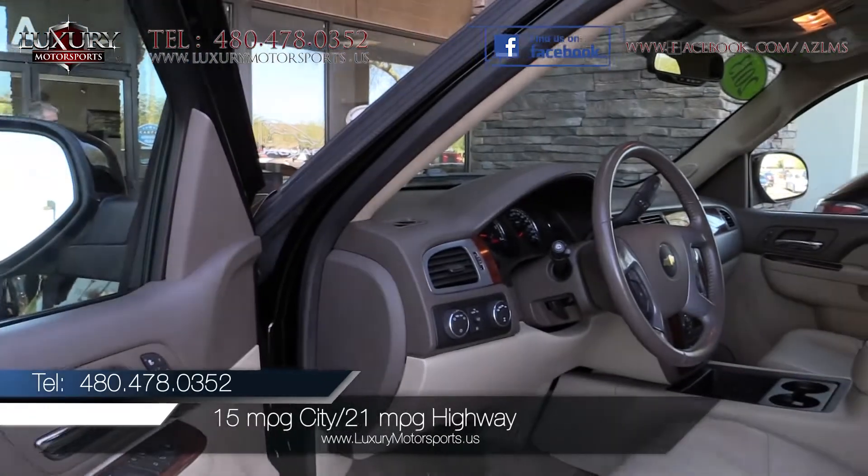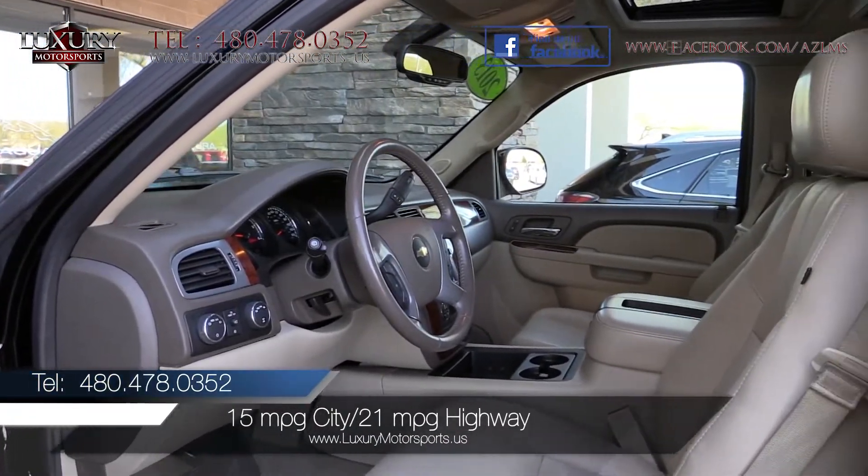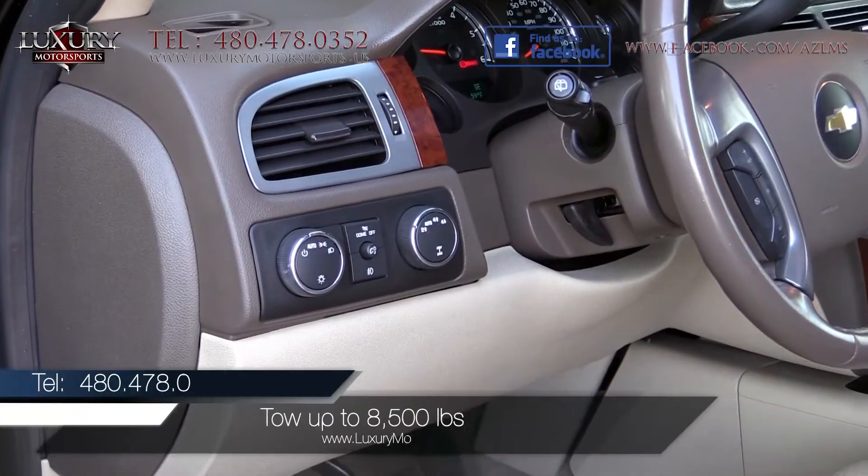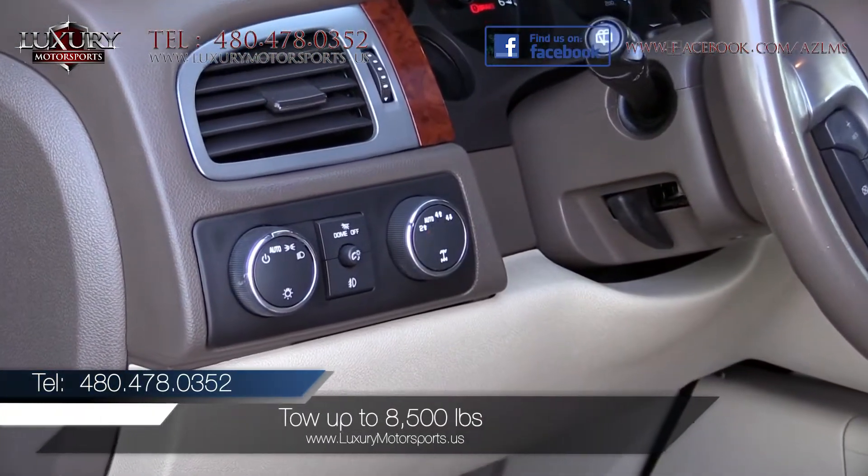EPA estimated fuel economy is 15 miles per gallon in the city and 21 miles per gallon on the highway. Properly equipped, it can tow up to 8,500 pounds.